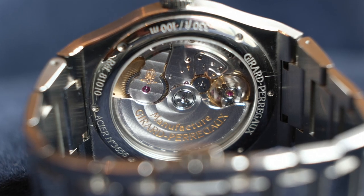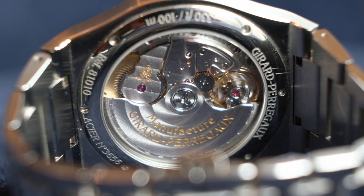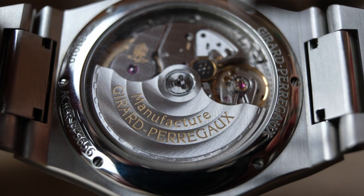When you look at it — we'll put some footage in — the movement really fills the space. Sometimes you have an exhibition caseback and there's a bit of a gap around the edge of the movement — this one really fills the whole thing. The entire space has been utilized, and it's been decorated very nicely — really nice brushing, it's got the Côte de Genève. I can't believe how thin the rotor is. It's a super thin rotor, and then it's got a gold balance wheel in there. It's been decorated really nicely.